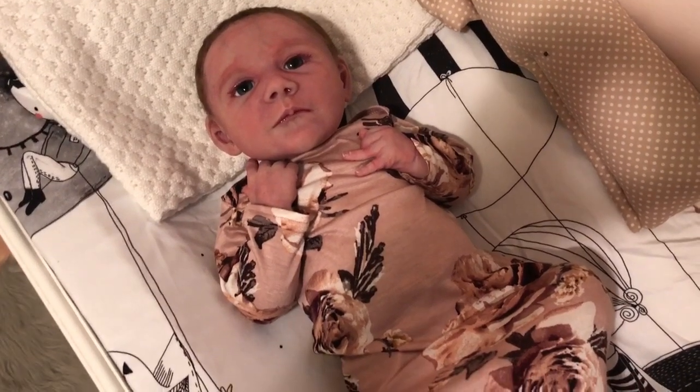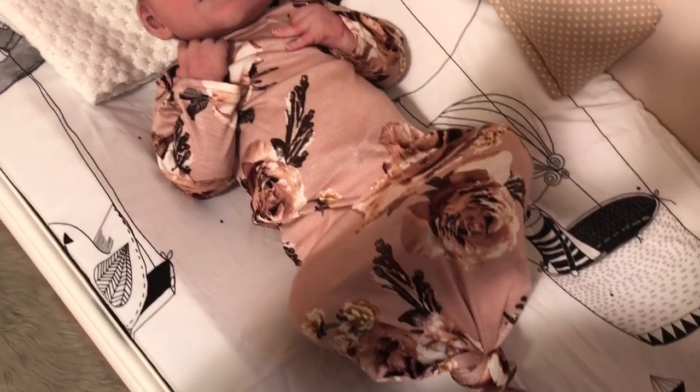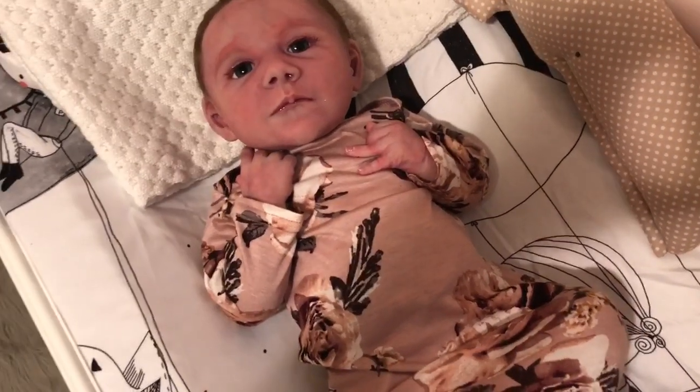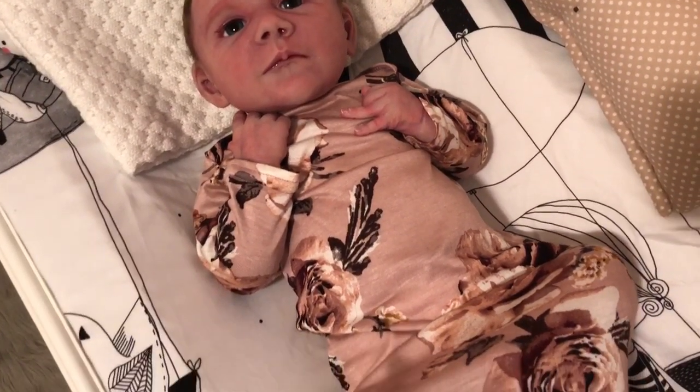This is what I was talking about that came in the mail today — this beautiful little baby gown. I am absolutely in love with it. It's like a dusty rose color with more of a brownish tint to it, with these beautiful flowers.